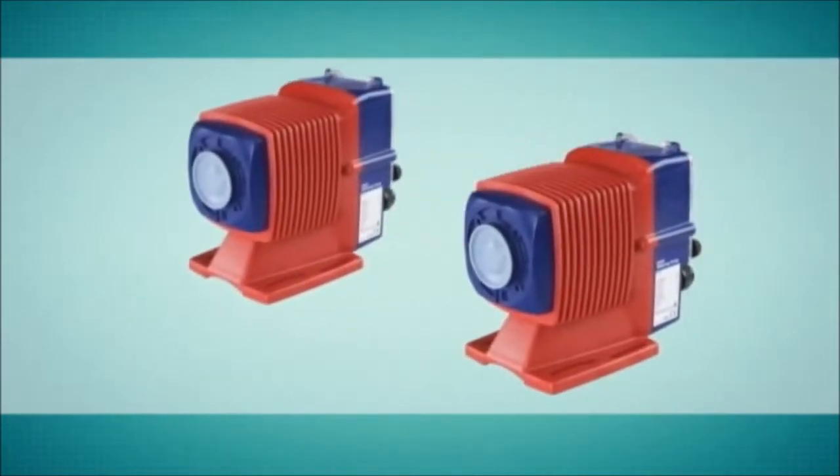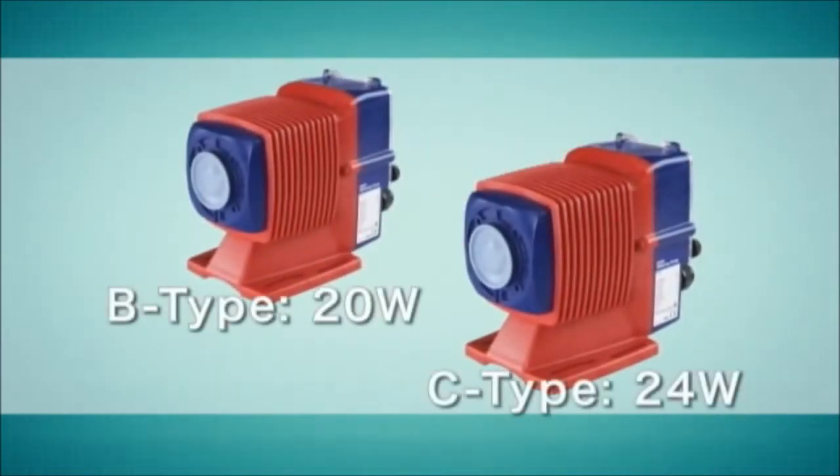Two types of drive units are available — the B-type and the C-type — providing for unique output requirements.